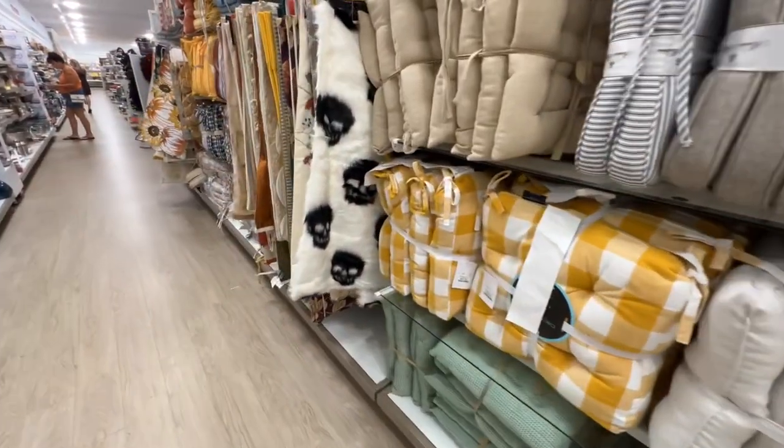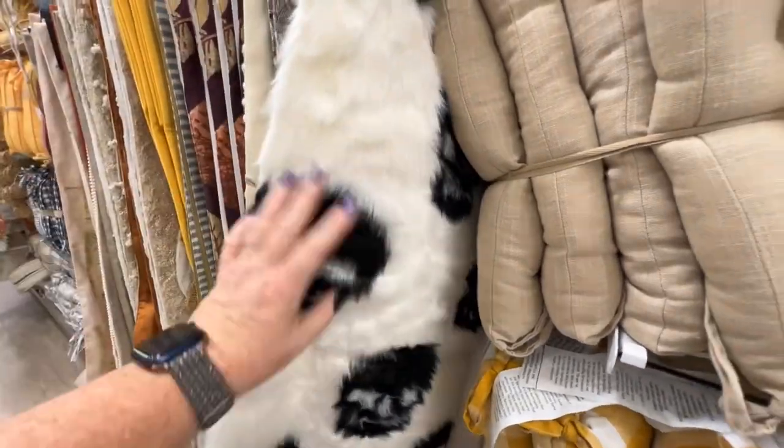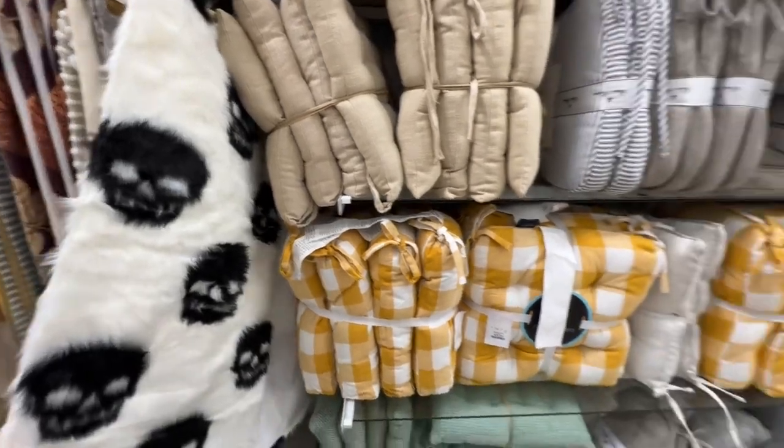And they have some different runners. I'm not entirely sure why you'd want a faux fur runner, but there it is — $19.99. That's funny.